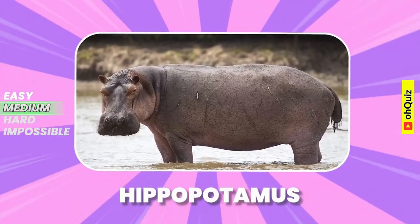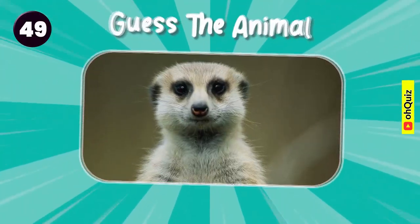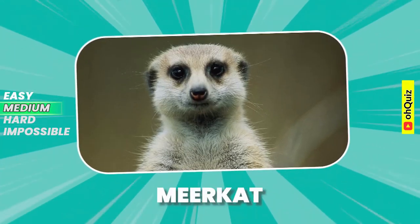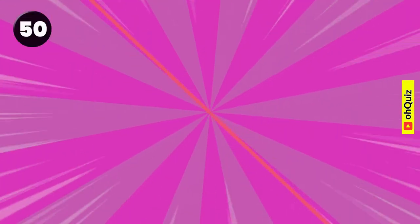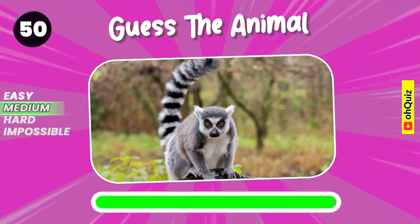Hippopotamus. Do you recognize it? Yeah, it's meerkat. Can you know it? Lemur.